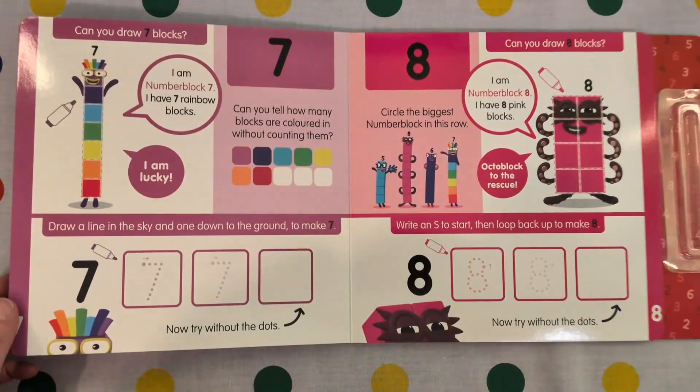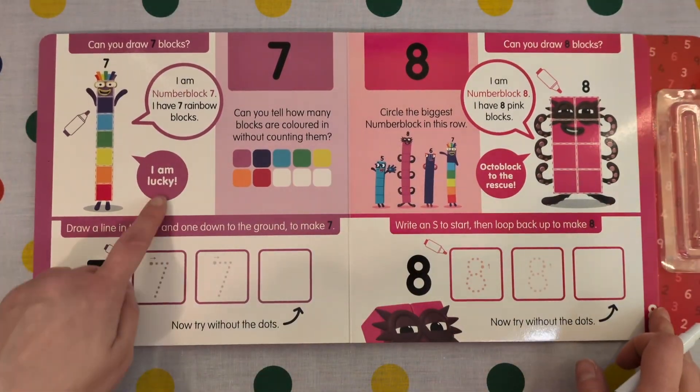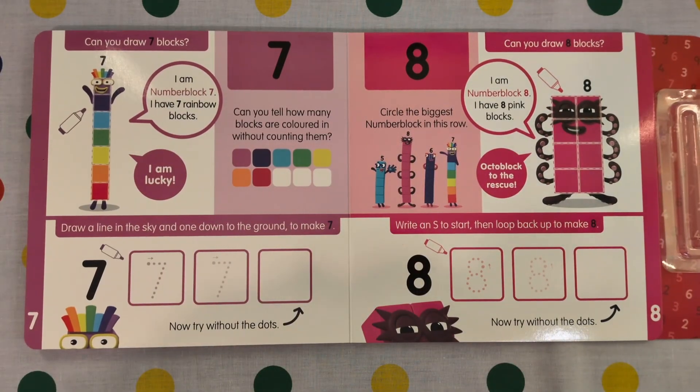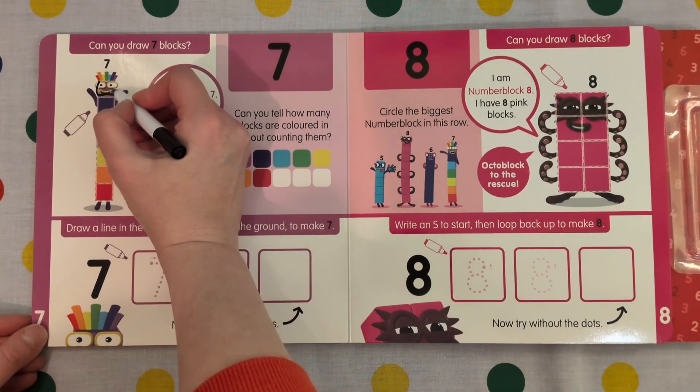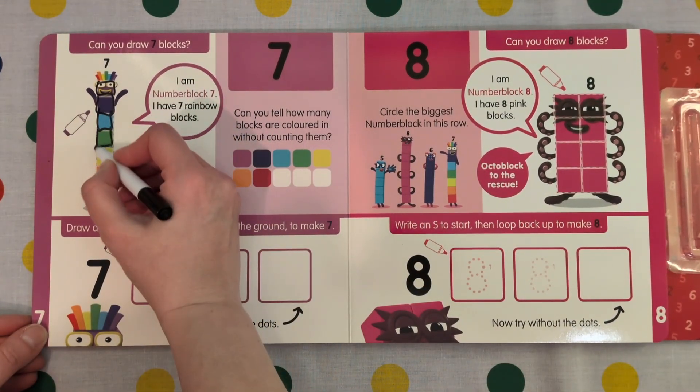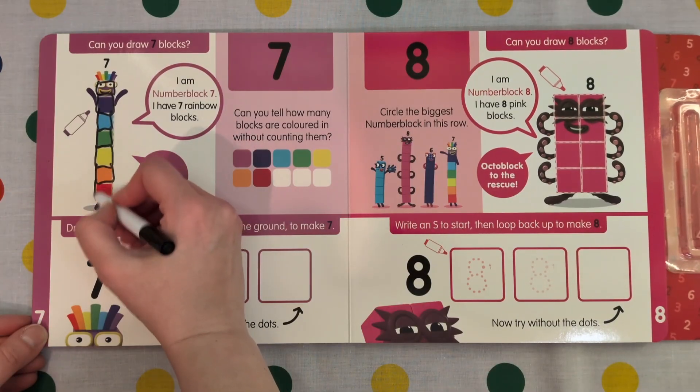Who's next? That's right, it's 7. I'm lucky 7! I am Number Block 7. I have 7 rainbow blocks. Just count the blocks: 1, 2, 3, 4, 5, 6, 7.